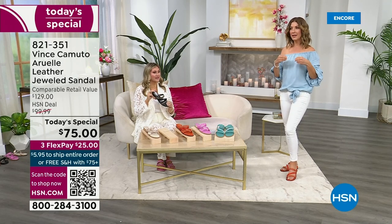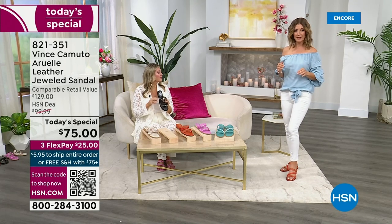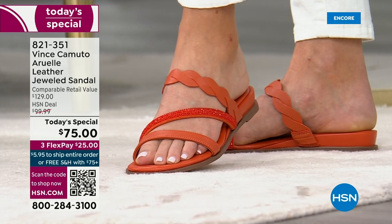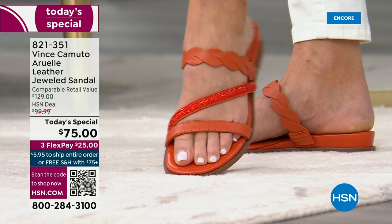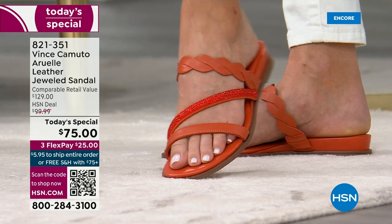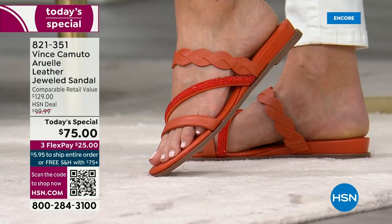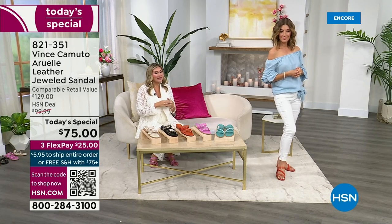I threw on the apricot to show you — it's a really different color. Warm, earthy, like a clay or desert sunset. If you're looking for a new neutral, this might be your pick. Depending on what you wear it with, it picks up different colors — with neutrals it goes a little brown, but with white jeans and a blue shirt it picks up more orange. It's a chameleon color.